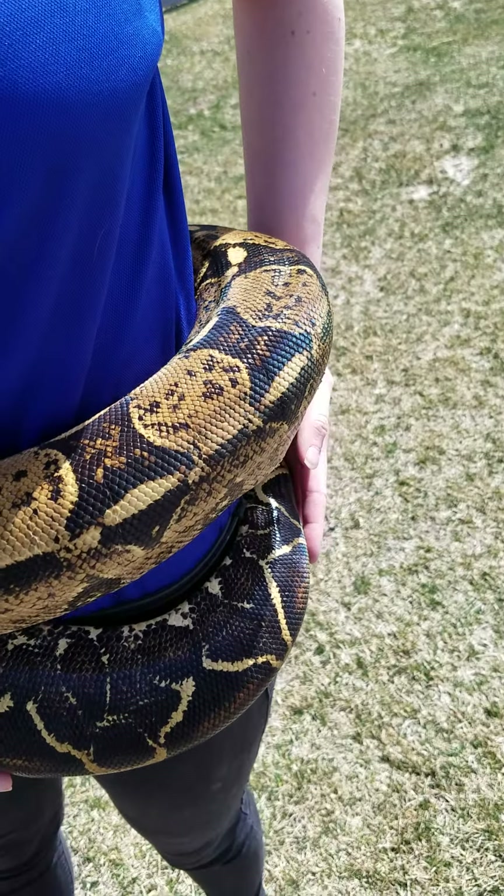So we have our boa constrictor Kronk, and then over here on our tree is a ball python. This is Wiffle, and he's exploring that. This is just a type of enrichment for our animals — being out in the sunlight is something new, and being able to let them explore and get some exercise is something different for them.